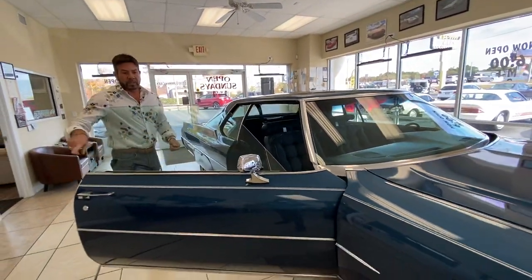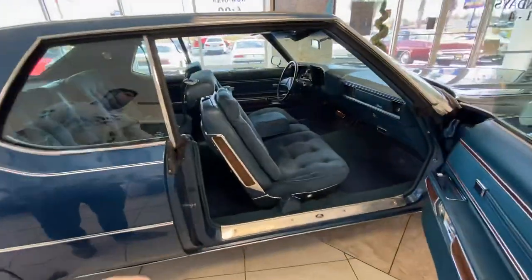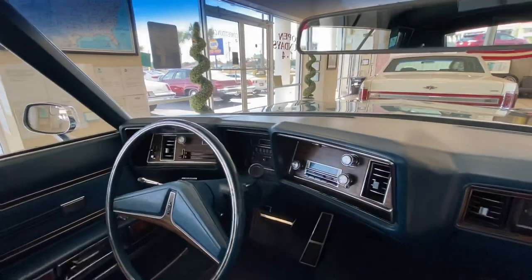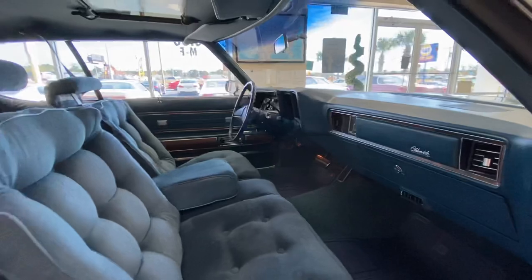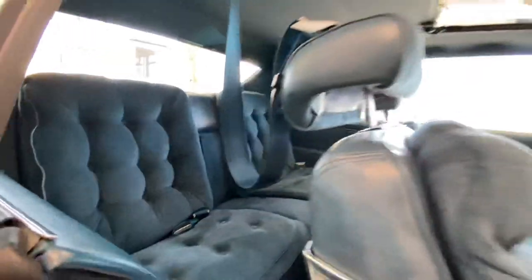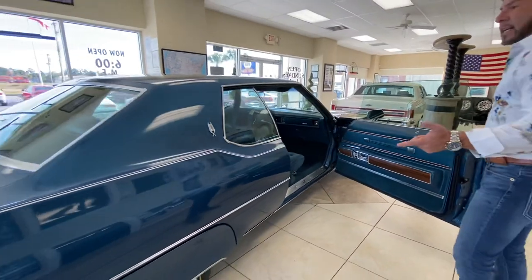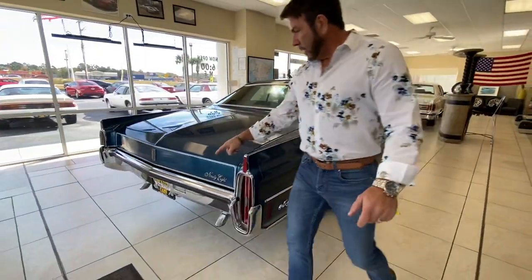Come around and look at the interior — it shows like a 14,000-mile car should look. The door panels, the dash, the headliner, the carpets — everything is in pristine condition. Look at the foot pedals and behind the foot pedals — everything is fresh and clean. No major wear. Seats are in impeccable condition. Other than those things, the car is original. It's also got a couple of custom exhaust tips.